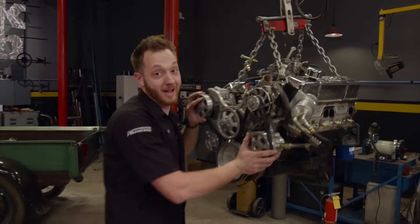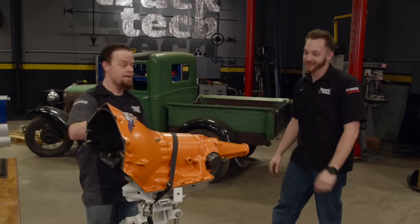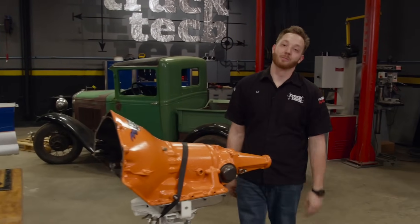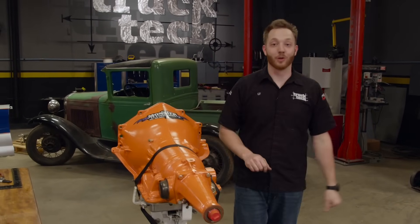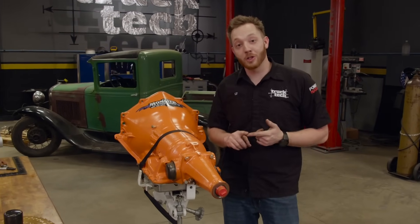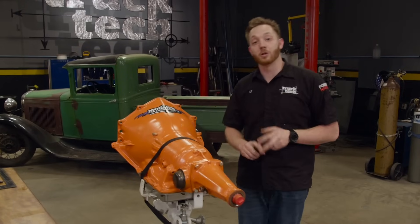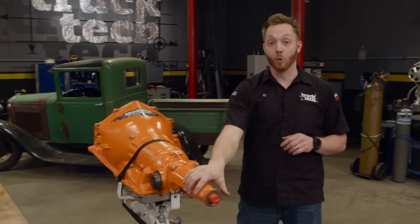Our LS engine is all prepped, and it's time for a transmission. Look what I got you — the SS Mega Monster 350 from Monster Transmission. This baby is built to the hilt with red alto clutch discs, choline steels, and a recalibrated valve body for maximum line pressure and fluid volume, so those clutch packs won't slip even under the harshest conditions. You can run it in full automatic or manual operation — drop it down to first or second gear and it'll hold there, or just leave it in drive.